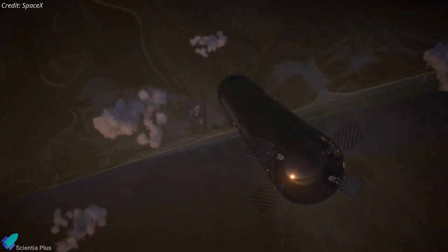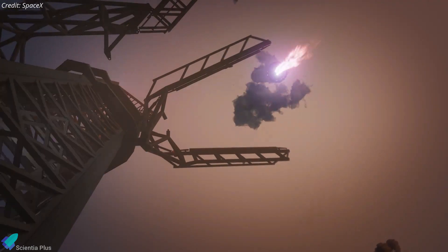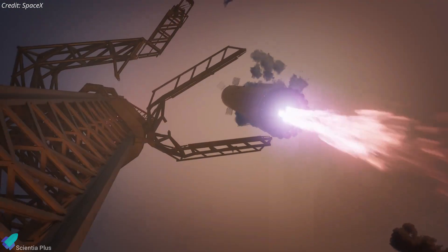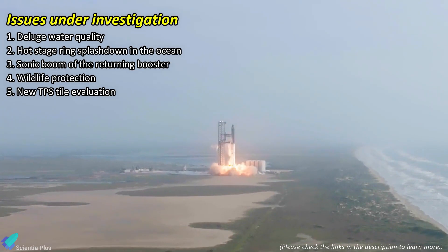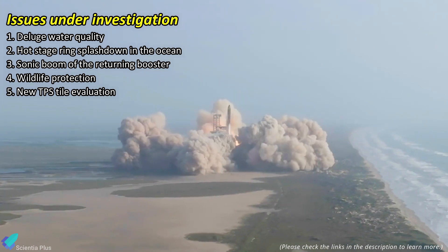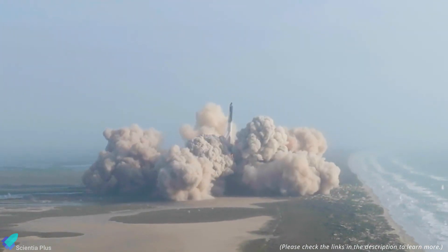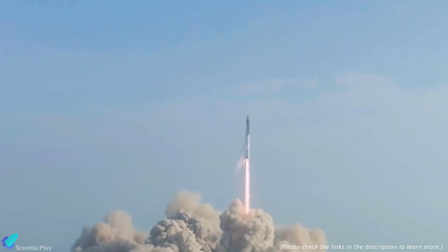Given the high stakes of the catch attempt, SpaceX will only proceed with the fifth integrated flight test once they are fully confident in the tower arm's ability to successfully catch the returning booster. The FAA is still reviewing the licensing application and evaluating safety concerns raised regarding SpaceX's operations at Starbase. Only after they are satisfied with the actions taken and fixes implemented by SpaceX will the license be issued for Flight 5 liftoff.